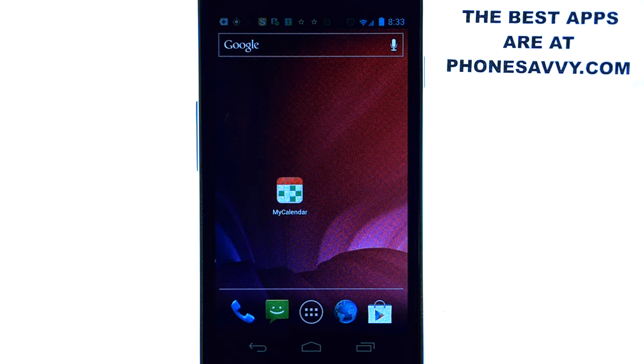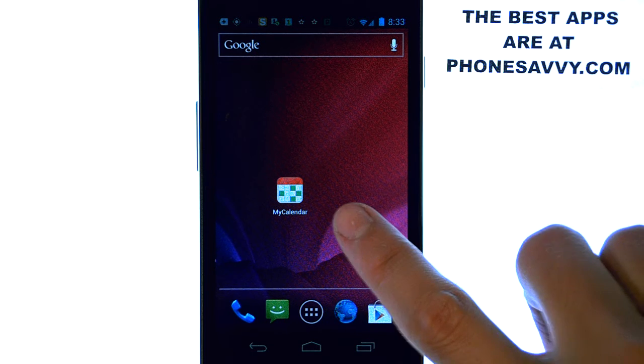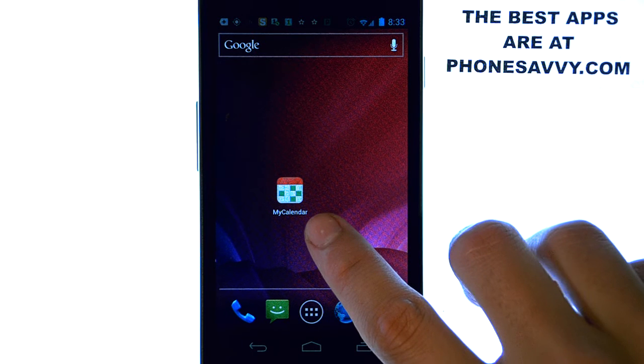Welcome to another PhoneSavvy.com application review, where we enhance the visibility of all the best apps that you can get on your smartphone. The application I'm doing a review on today is called My Calendar, and I'm very intrigued by this application.